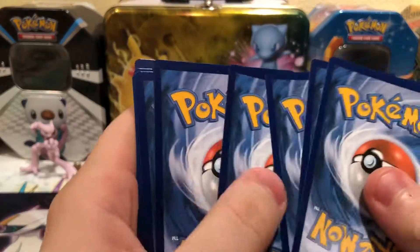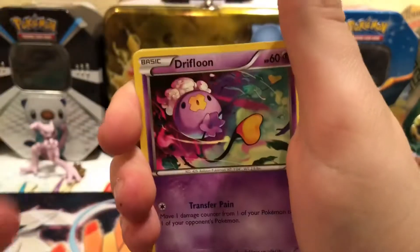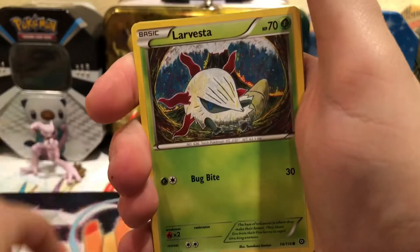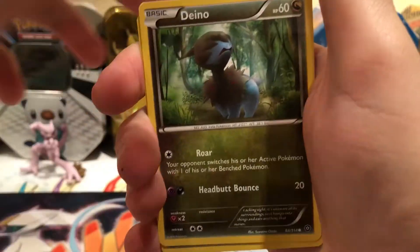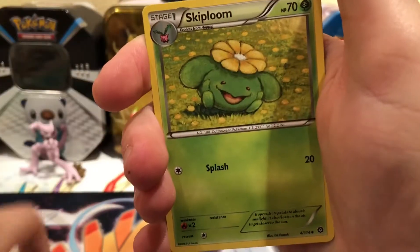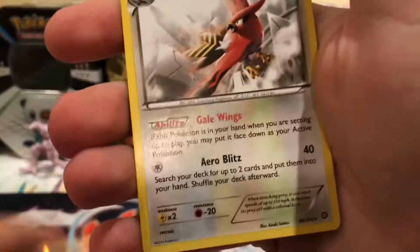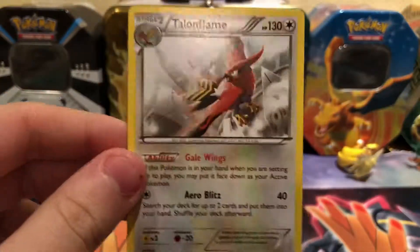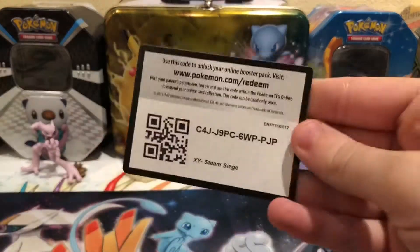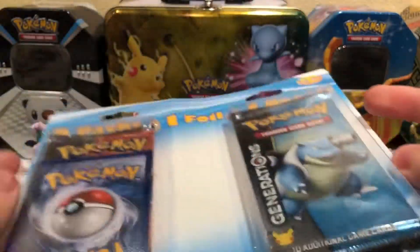Here is the coin — the holo starters coin — and then we have the pack of Steam Siege. Steam Siege made me happy because that one time I pulled the secret rare. Here are the pulls: Drifblim, Paras, Araquanid, Diancie, Shallows, Azumarill, Fletchinder, Skiploom, Litwick reverse, and then a Talonflame regular rare. At least it's playable.